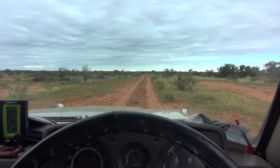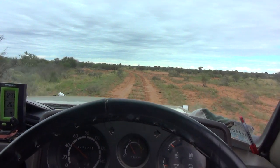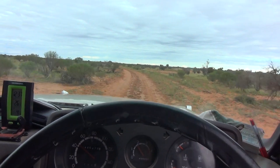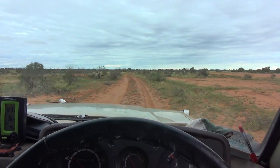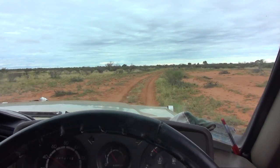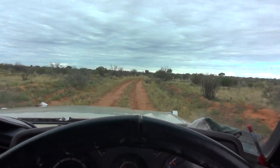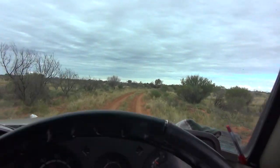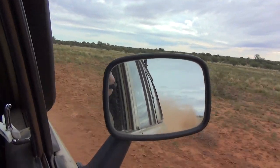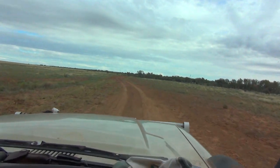We're back on the GPS now, which showed the Fink River, and now it's saying we're driving on Mount Dare track — the old Andado driving track. And we're in South Australia again. The National Park — all the grasses are long and green, longer and greener and thicker.